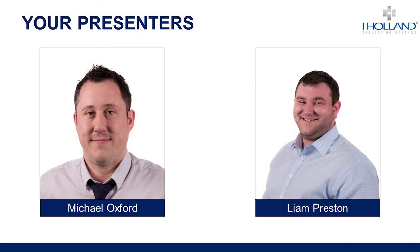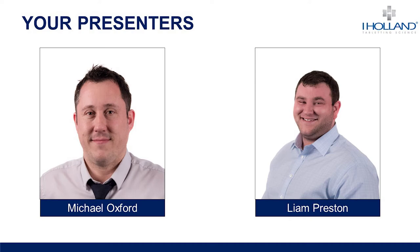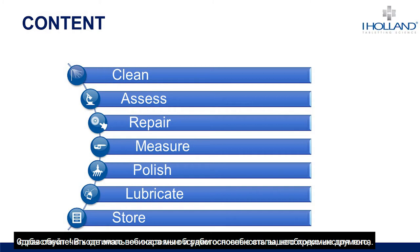Overall the presentation today will last about 40 minutes, after which we'll have the Q&A session. Today your presenters are Michael Oxford and Liam Preston. Mike is our research and development engineer helping to develop iHolland's tooling and equipment range including the Pharmacoat range, and Liam is our sales and service engineer supporting customers with all of their Pharmacare-related technical queries and training. I'll now pass you over to Mike to kick-start the presentation.